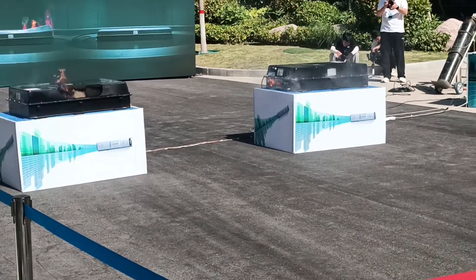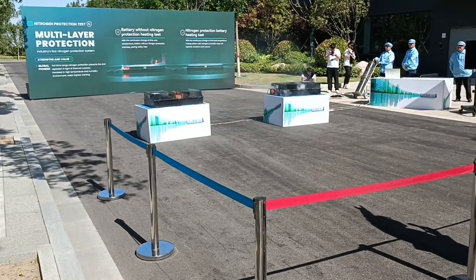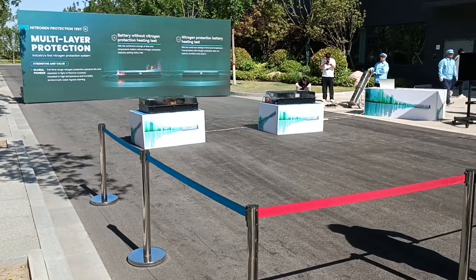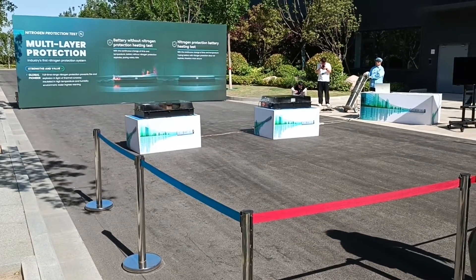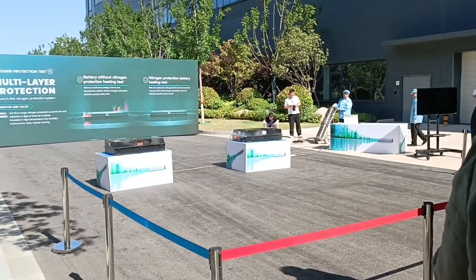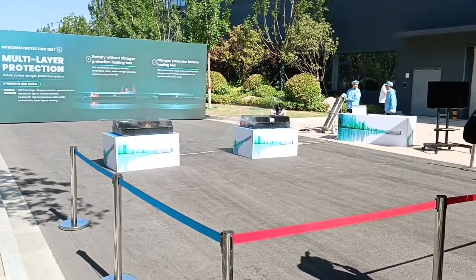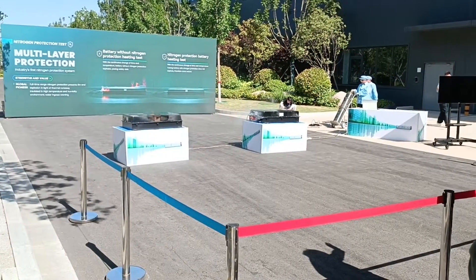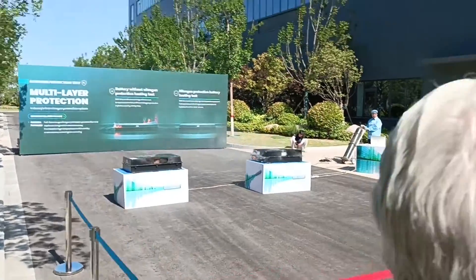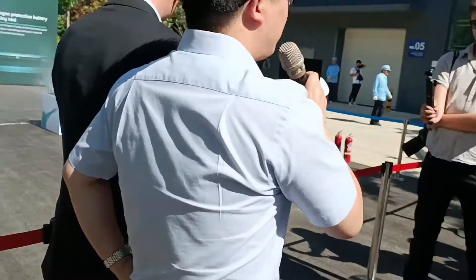So now this test has successfully ended. Allow me to present Dr. Lee, who is responsible for battery cell safety. Dr. Lee, have all tests been successfully completed? The tests on the battery and the motor are all qualified.